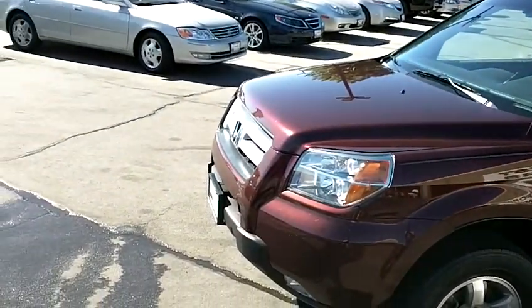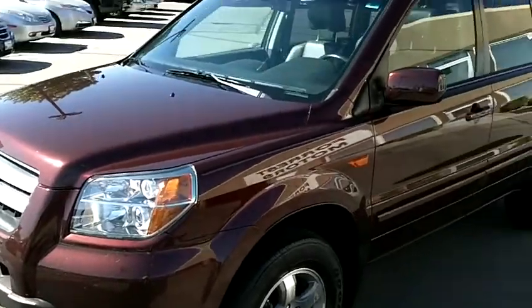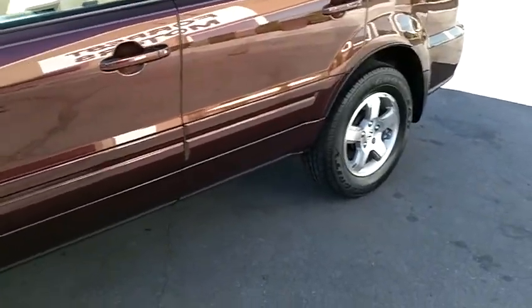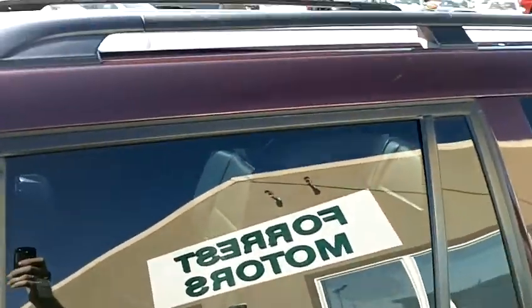This EX-L has some great options: factory fog lamps and alloy wheels, all in good shape. There are Goodyear Integrity tires on all four wheels, all matching, and it drives beautifully. The ride quality is excellent. It also features tinted windows and a load-bearing roof rack.